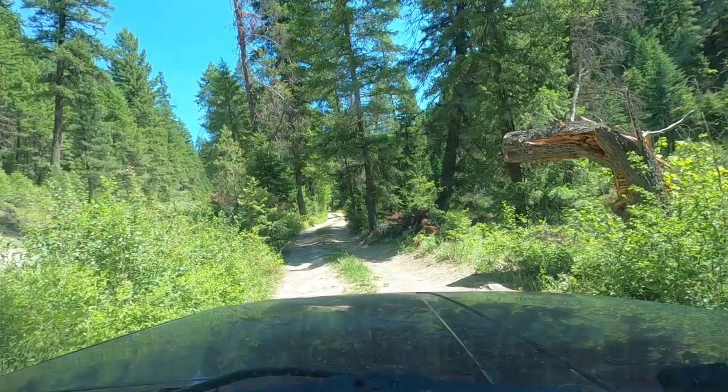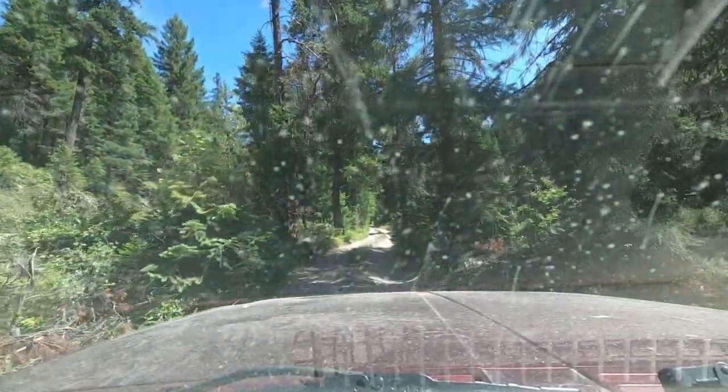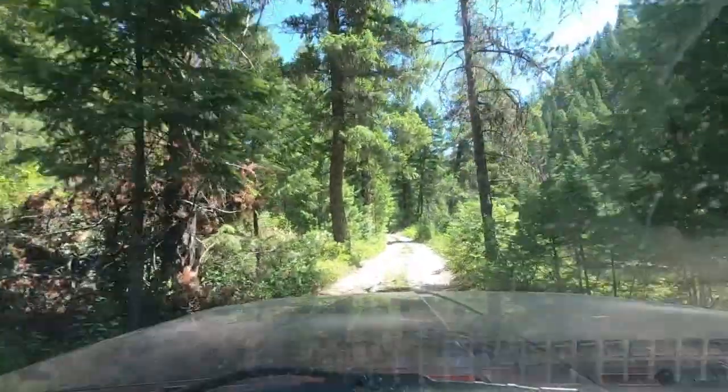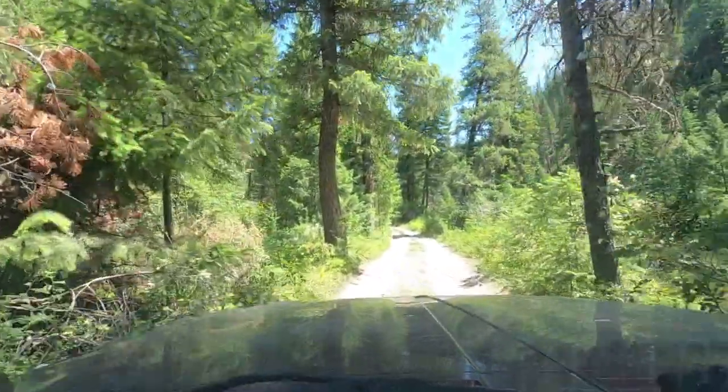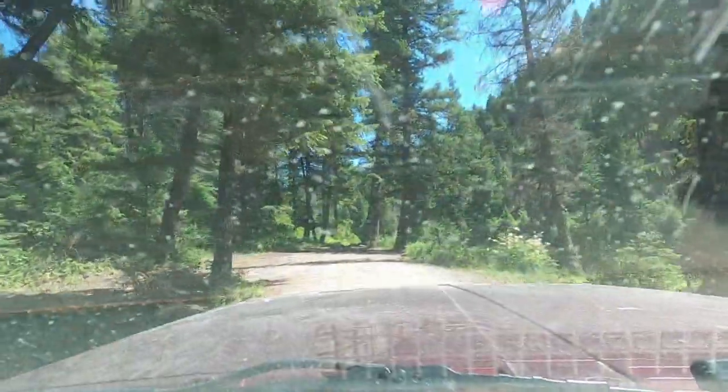Yep, very grizzly territory. Oh man, I found my spot! This place is so cool. It was a little bit of a rough road going in there, but not that bad — there's a lot of big ups and downs. But check this area out.